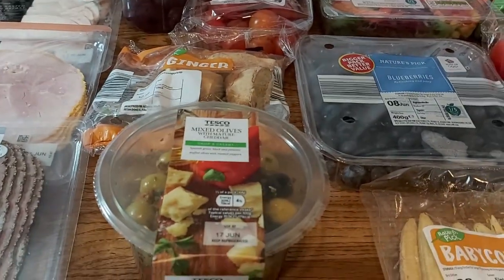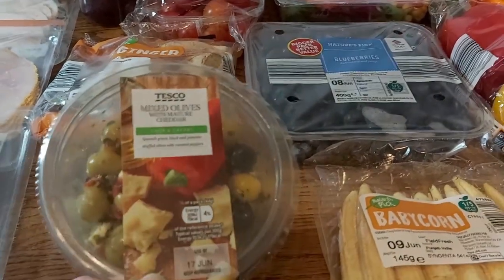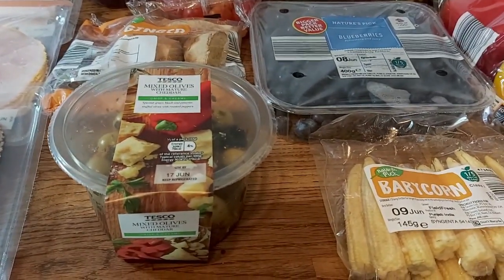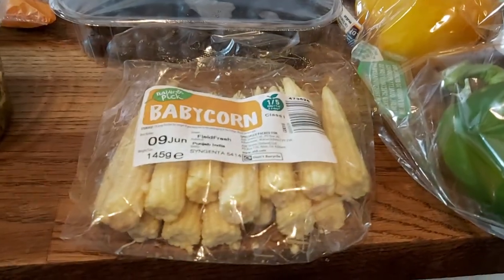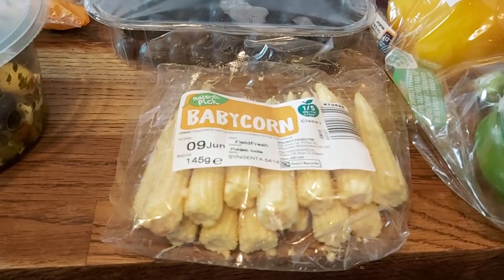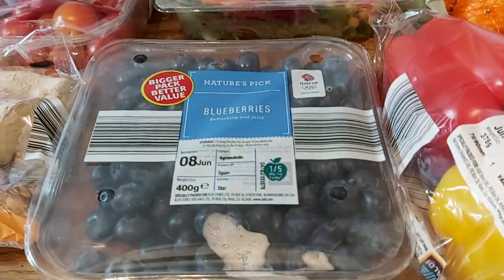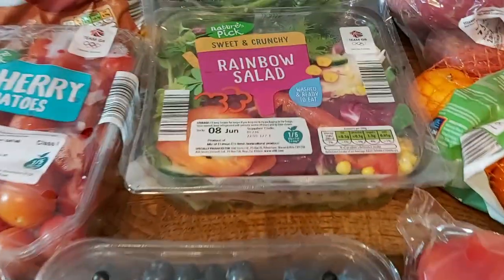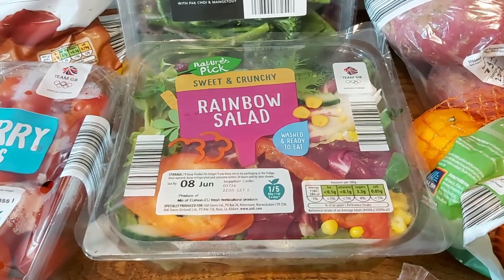Olives — I got those from Tesco this week because my husband isn't that keen on the Aldi olives. Some baby corn, which will be for a stir-fry my husband is going to do. We have some pork fillet in the freezer that we'll be using for that. Blueberries for snacks and cereals.